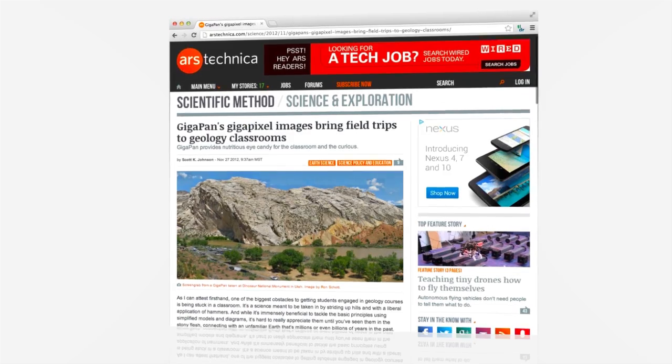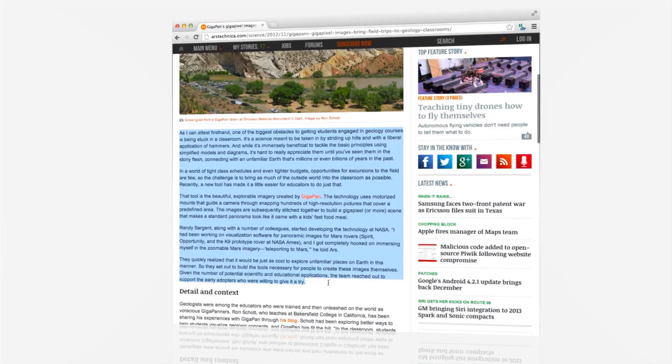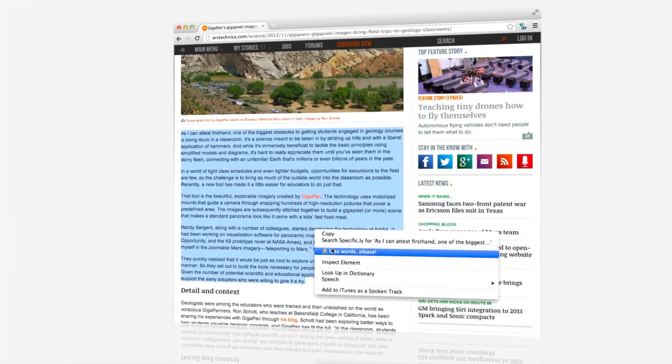The web's an imperfect place, and sometimes webmasters will use odd HTML that confuses our sloth. No worries — just highlight the copy you want to TLDR, right-click, and there you have it.